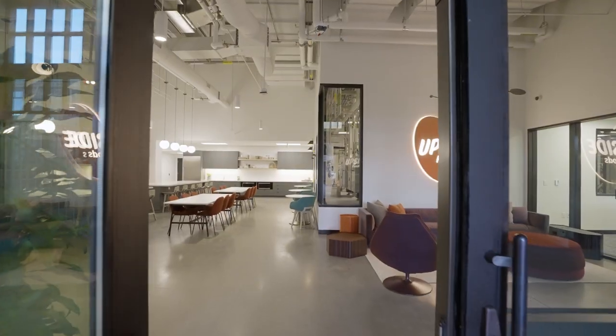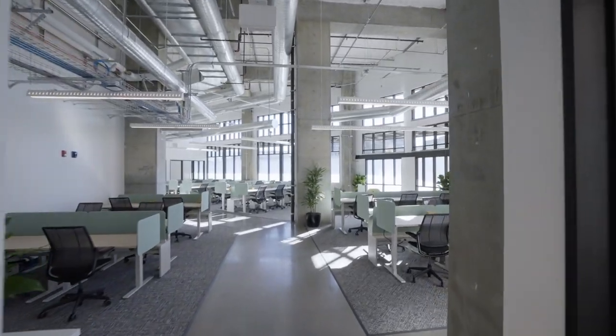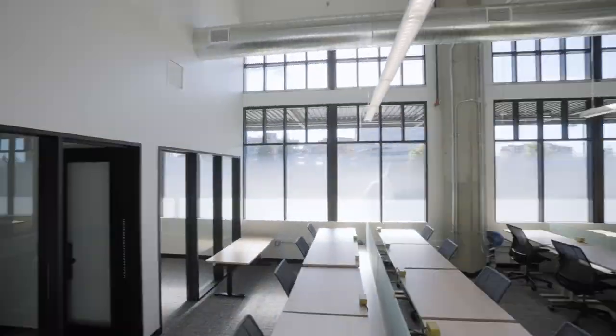The future of meat has arrived and our doors are open. At Upside Foods, we're growing real meat directly from animal cells without raising animals.